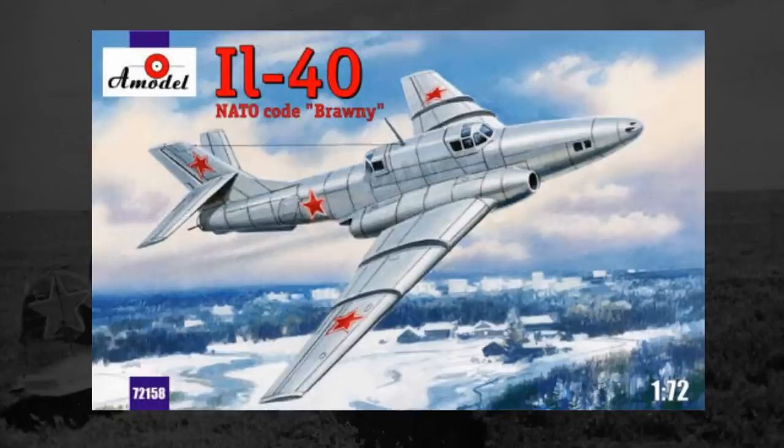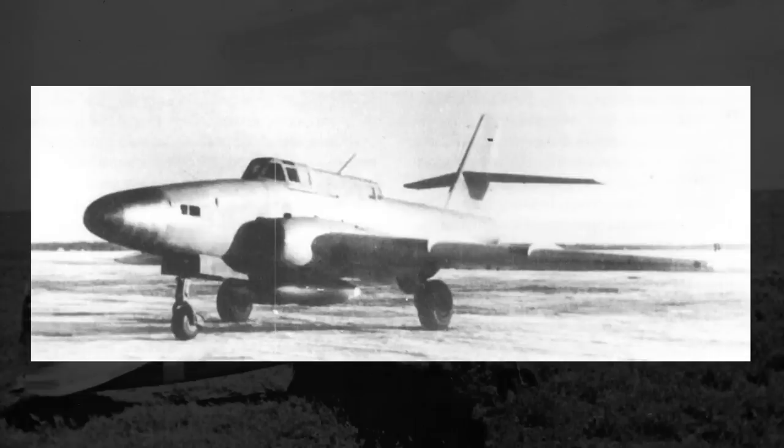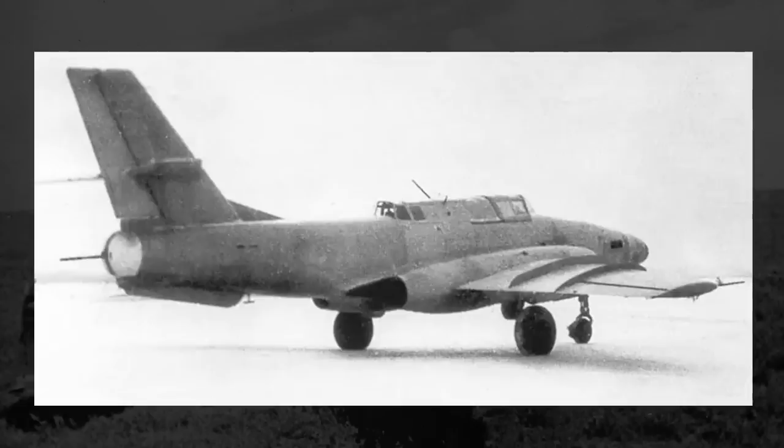As the IL-40 was designed to be a ground attacker, it needed decent armor protection, particularly in the nose. A central shell between 3 and 8 millimeters thick contained the cockpit, six fuel tanks, and much of the plane's electrical equipment. The pilot was given an extra 10 millimeters of armor to his front and another 8 millimeters on his headrest to protect against fire from above or behind. The cockpit glass was also bulletproof. A rear-facing crew member was provided 4 to 10 millimeters of armor plating. The total weight of all this armor was nearly 2,000 kilos — around 4,200 pounds — with the total empty weight of the plane around 18,700 pounds or 8,500 kilos.